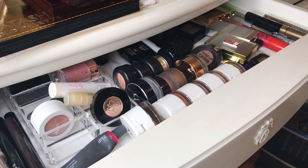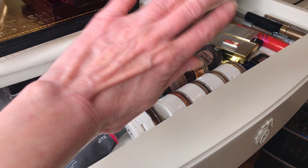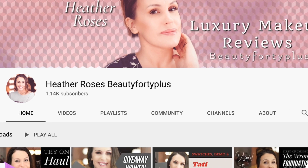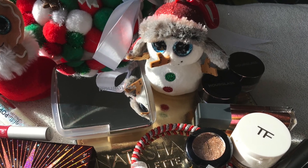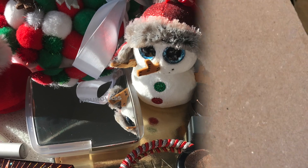Please don't forget to check out my friend Heather on her channel — I'm going to link it below. Thank you guys so much for watching. I will see you in my next video, bye for now.